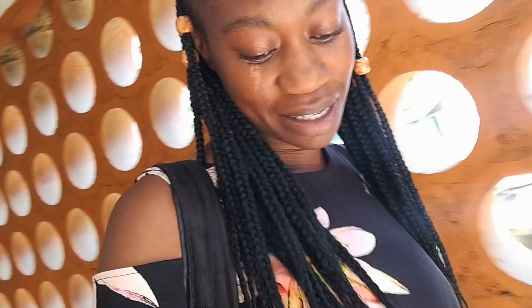Today I want to take you guys around with me and show you guys what a typical electrical engineering student's day looks like. Also, I'm wearing a dress, which is a very rare phenomenon.